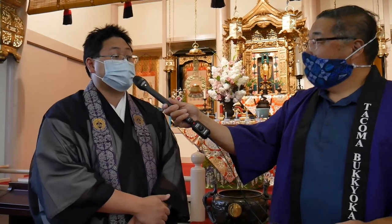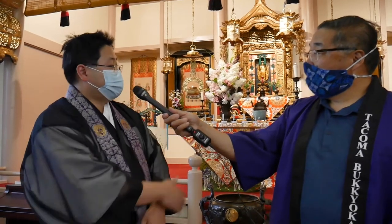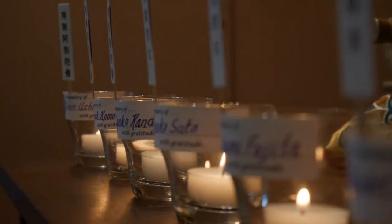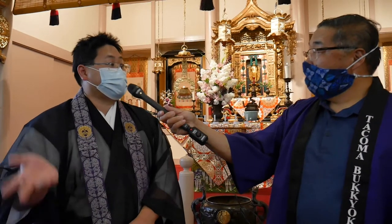I know we also have what we call a Hatsubon service. What is that? A Hatsubon service is a special service that commemorates and memorializes families who have lost loved ones between last year's Obon and this year's Obon. With the tradition of this temple, we have special candles to dedicate for that. At the Hatsubon service, the families who have lost loved ones that year come up and offer incense. It's one of those longstanding traditions that I think will continue as long as the temple continues.